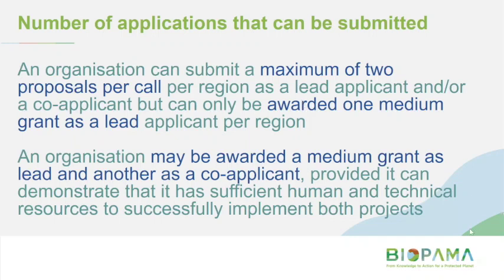Question: You mentioned an organisation can submit a maximum of two proposals per call per region. Do you consider ACP to be one region? Answer: No. For the Pacific region you could submit two. In the African regions your organisation could also submit two.